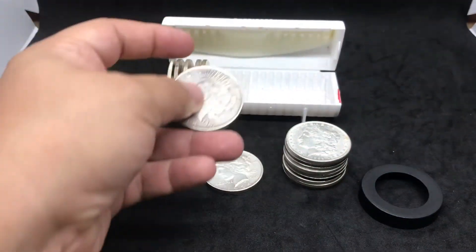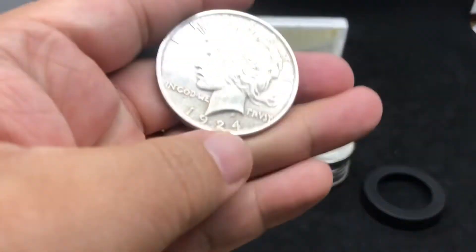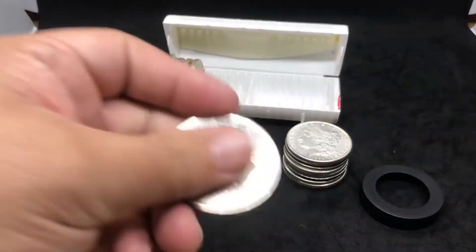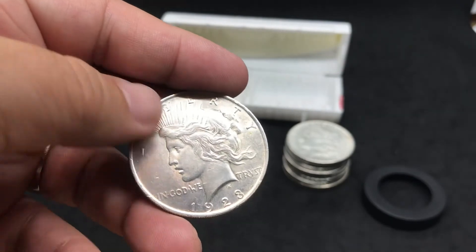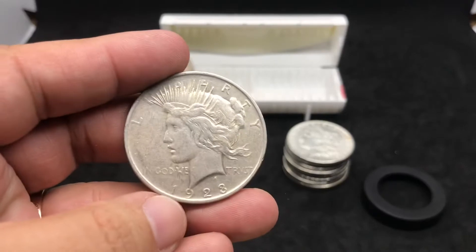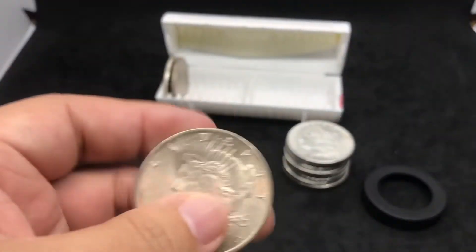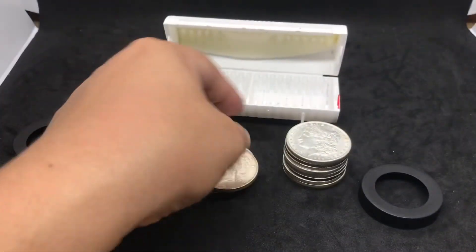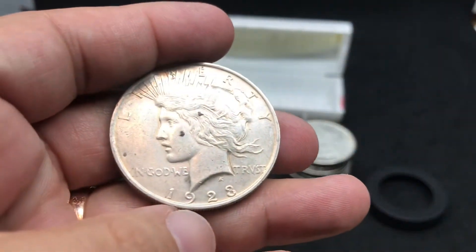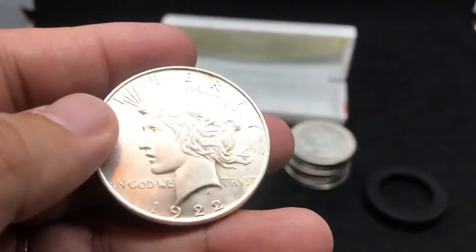So 1920 was this one, 1924 — my other one's another 1924. A lot of 24s and 20s. This one is a 1923 Peace Dollar. I know the 1921 is the first year of that one. Another 1923 — a lot of 23s; your local coin shop probably has mostly the same ones. Another 1923, and then this one is a 1922.